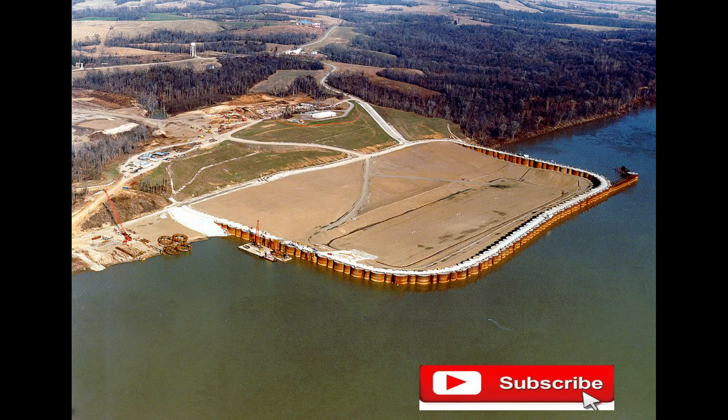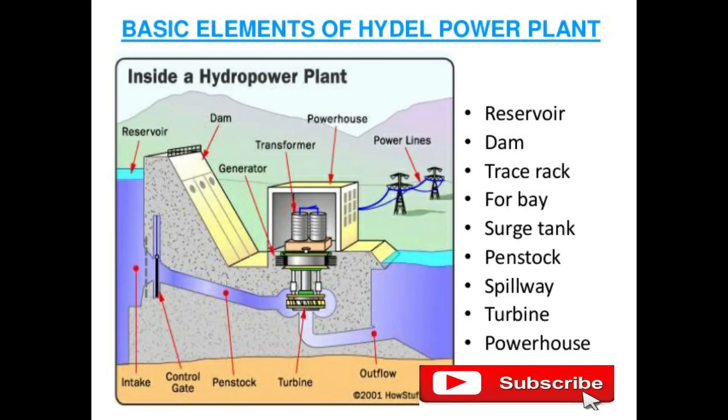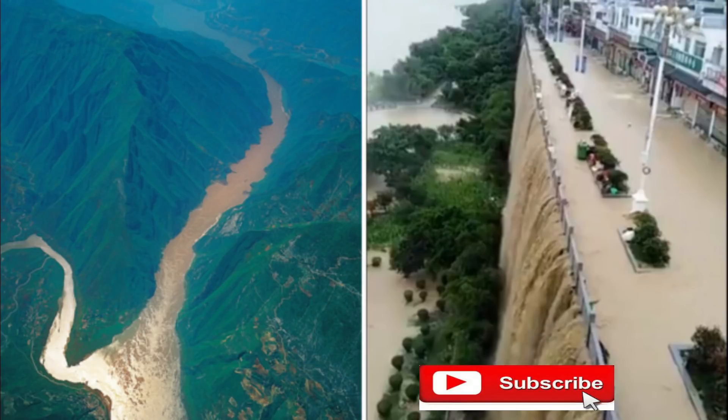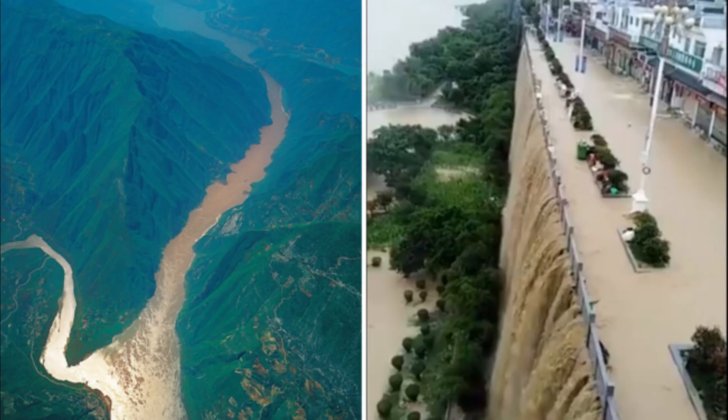Why did they start building such a huge dam project? The initial reason was to generate a large amount of hydroelectricity, used by almost 20 million people and many huge factories. Another reason was to prevent floods — in 1954, around 33,000 people died due to the flooding of the Yangtze River.